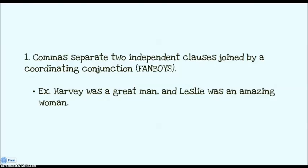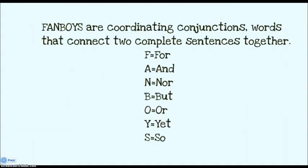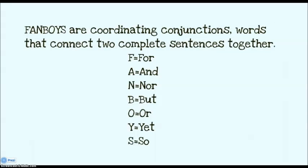You use a comma in between two independent clauses that are joined by a coordinating conjunction. Those are your fanboys. For instance, Harvey was a great man, comma, and Leslie was an amazing woman. Fanboys are the coordinating conjunctions — words that connect two complete sentences together.